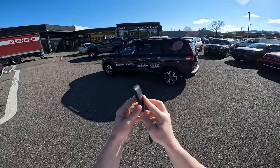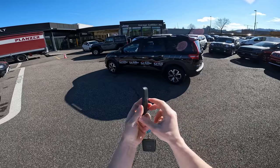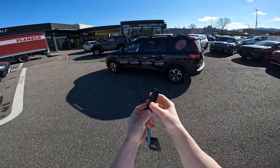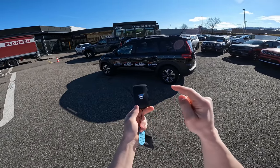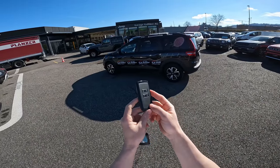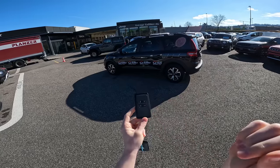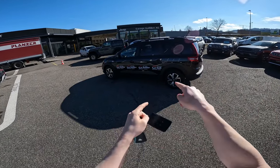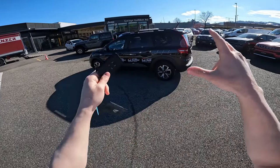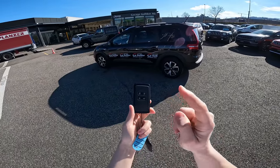Here is the key — this is the keyless entry key. The Jogger also comes with a normal classic key without keyless entry, but this is the Comfort version which has keyless entry. It's a really cool key and if I'm not wrong it's optional on this car. I'll confirm in the full review video. This car comes with keyless entry, meaning you can lock and unlock the car and also turn on the lights just by pressing this button.